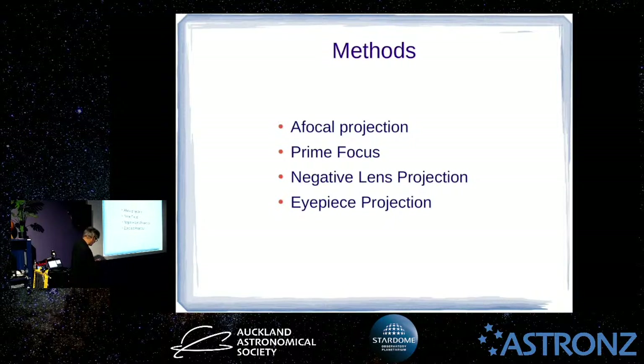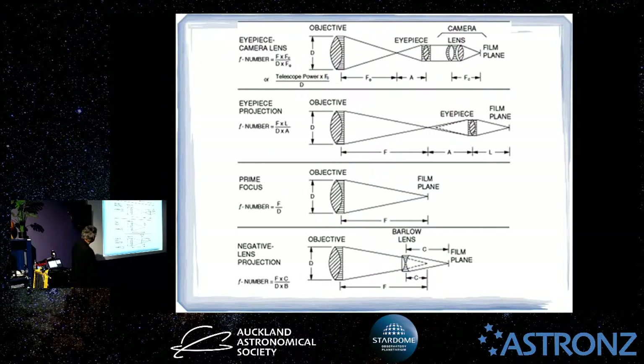Afocal projection is where you've got a telescope with an eyepiece that you would normally look through, and then you get your cell phone out and stick the camera up to the eyepiece — it's very difficult to hold steady, but you can get brackets that solve that problem. You're basically using a telescope with an eyepiece and a camera with its own lens in combination to get an image. People do that all the time — going up to the Zeiss, sticking their cell phone out, trying to get a picture of a planet. As long as you can hold the camera steadily in the right spot, it works quite well.